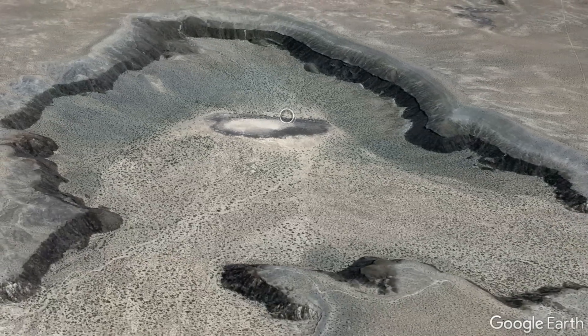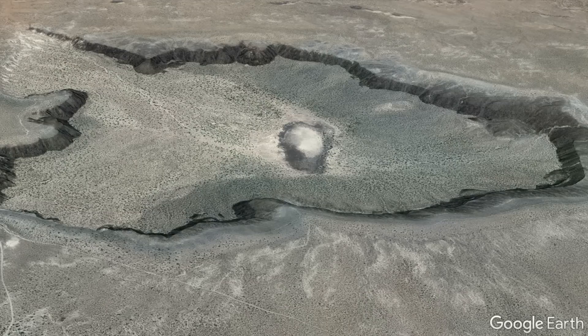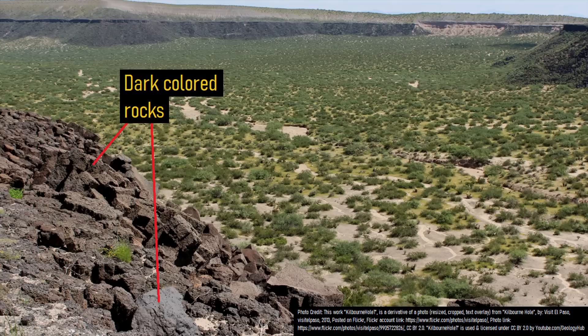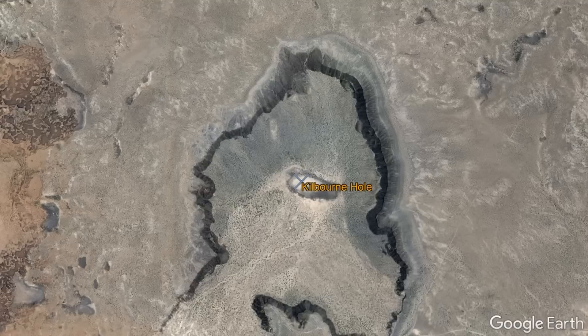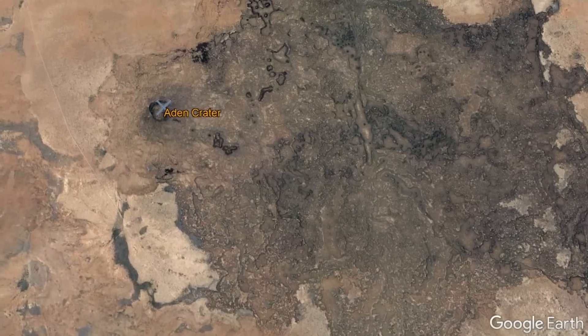What you are looking at is a large and deep depression in the desert of southern New Mexico. If you look around this feature, known as the Kilbourne Hole, you will find many dark colored rocks which distinguish this feature as not being a sinkhole or a nuclear test crater. Instead, these rocks are volcanic in origin, and this fact is supported by the adjacent eroded dark black lava flows from the Aden Crater shield volcano.